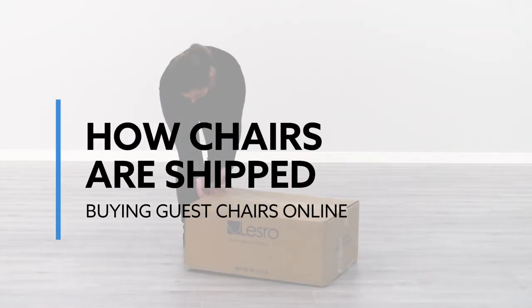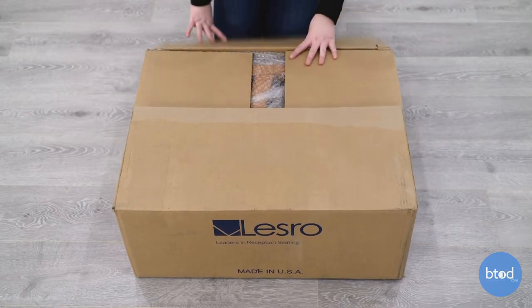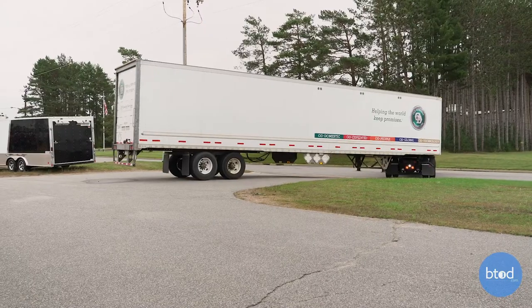If you're ordering office guest chairs online, you must consider how they're shipped. Smaller chairs will typically ship flat-packed in a small box, which allows smaller quantities to ship with FedEx or UPS ground. If you're looking at a larger lounge piece of furniture, such as a chair, an office sofa, or a loveseat, these are more likely to ship with a freight carrier, which is a semi-truck.